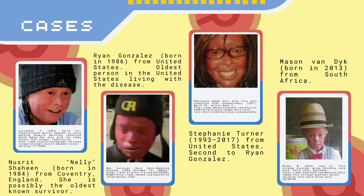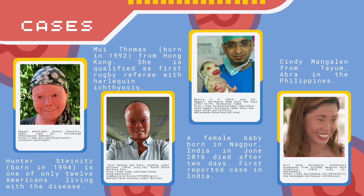in 1750. These are some people that have Harlequin Ichthyosis: Nellie from England; Ryan, Stephanie, and Hunter from America; Mason from South Africa; Nui from Hong Kong; a female baby born in India; and Cindy Mangalen from the Philippines.